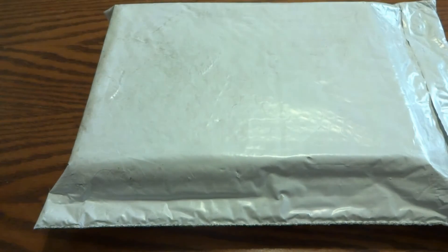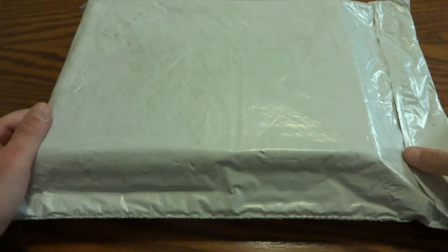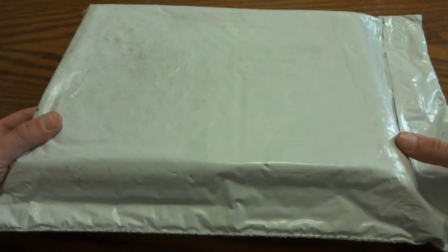Hello guys, welcome back on the channel. Today I'm just making a quick video because we have a package — this package didn't arrive too long ago and it's a 2021 Lego Star Wars set, so let's open it up to see what set this is.